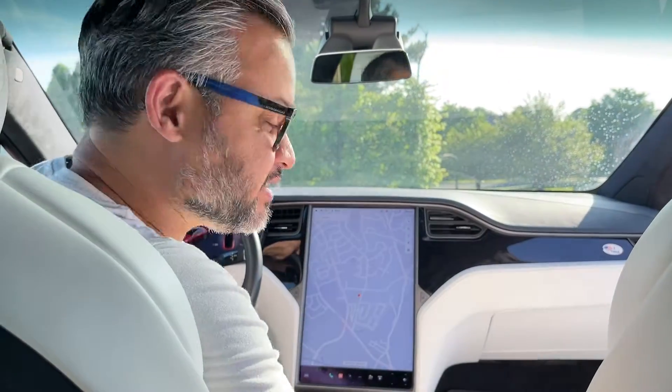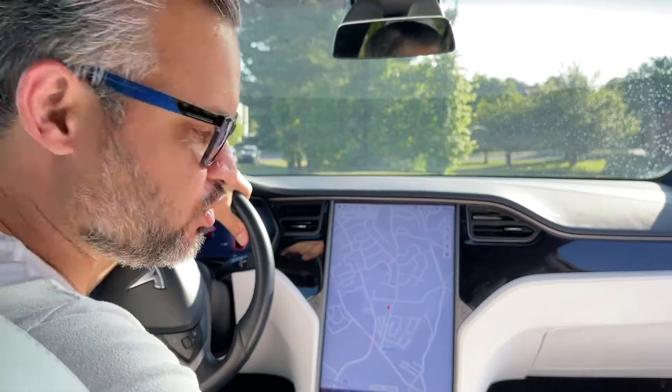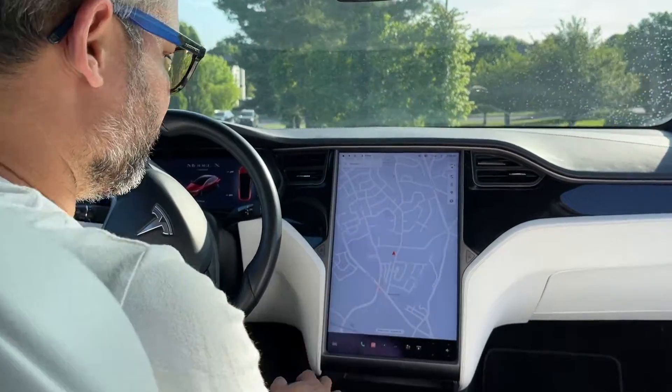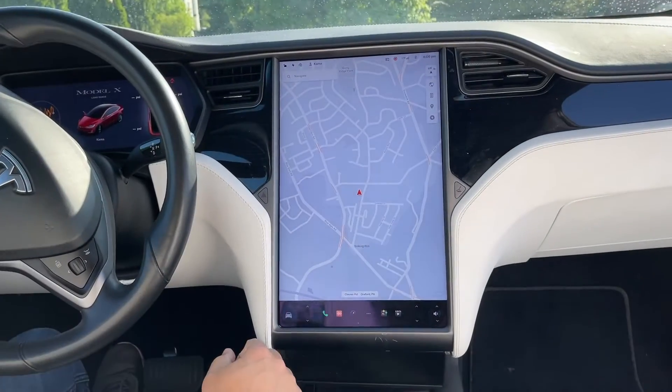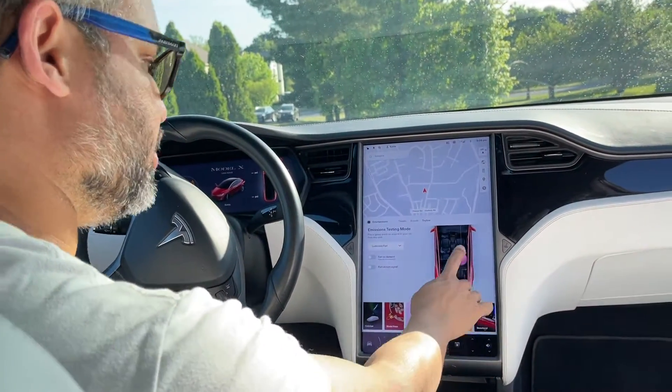This being a Tesla, as expected, is packed with advanced technological features. And the centerpiece is this right here — your center console motherboard that controls pretty much all the features in this car, including this.